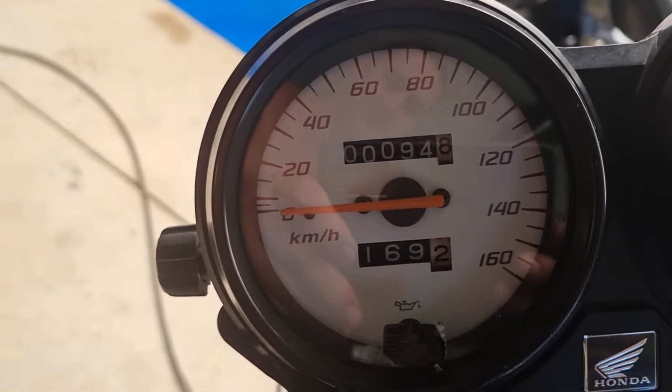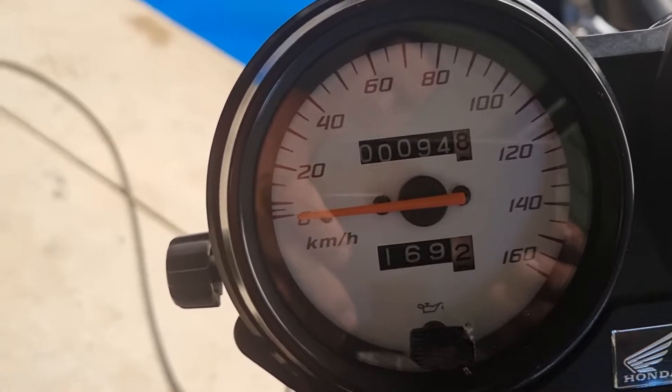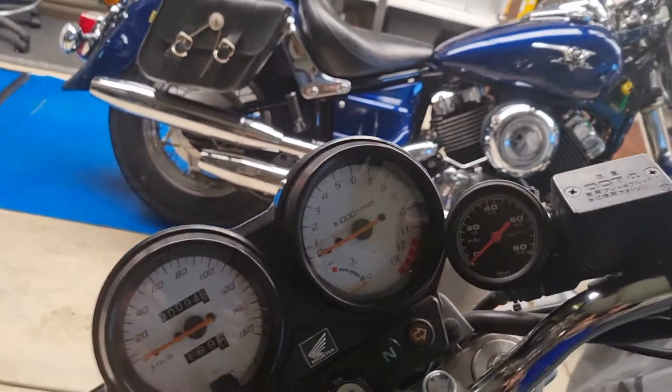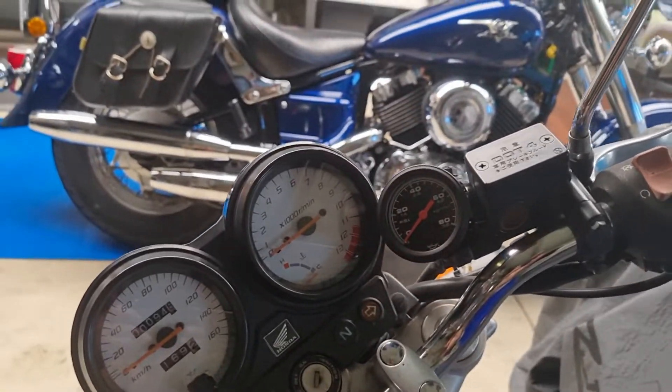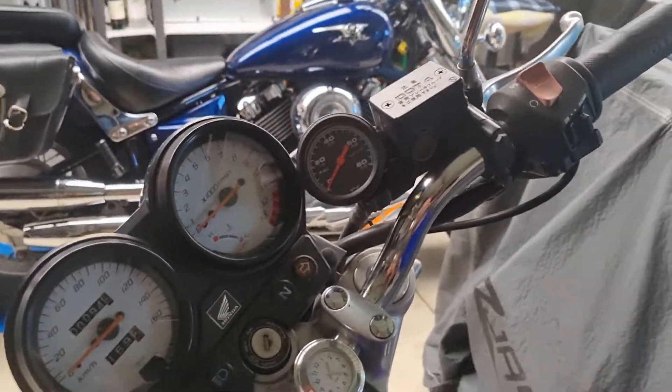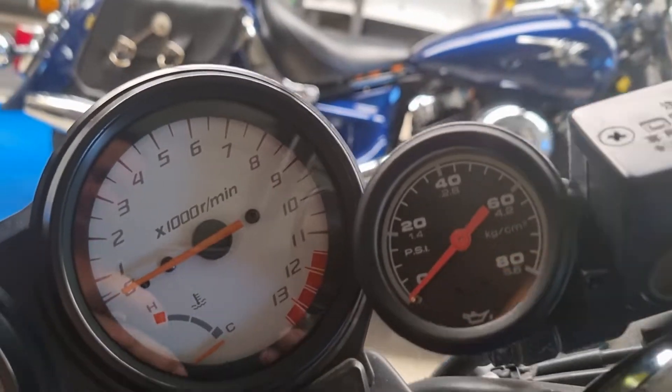Yeah, four kilometers over - must have been yesterday when my darling was coming home from work. In all that time, the only thing that's gone wrong with this little bike that I've had to do is fit a manual oil pressure gauge, because the sender unit down there shed itself and we had trouble getting another one.